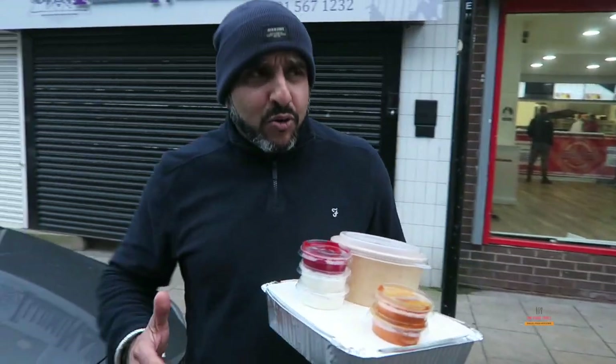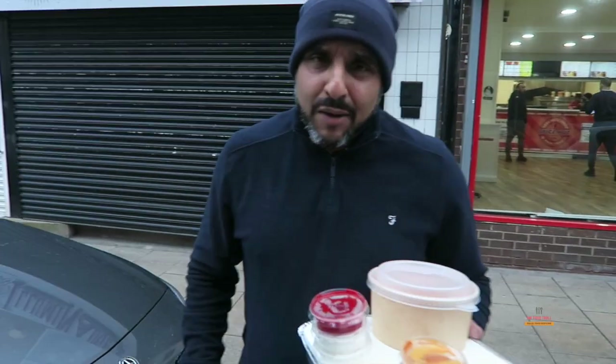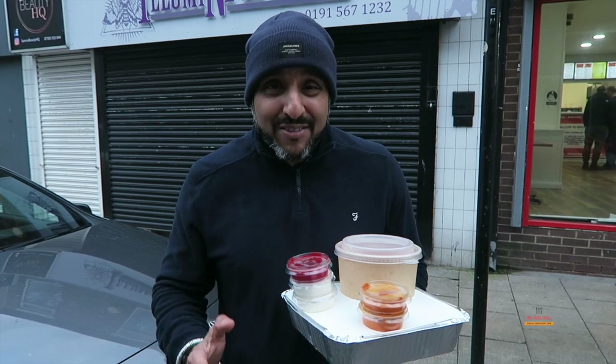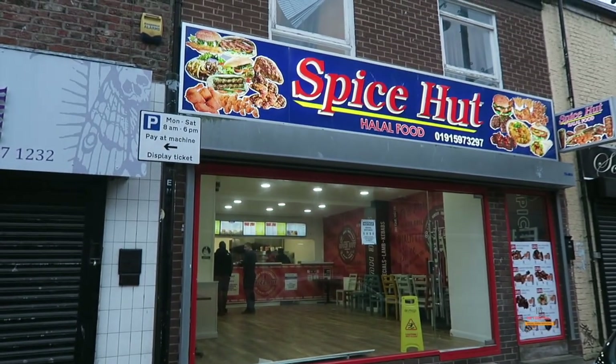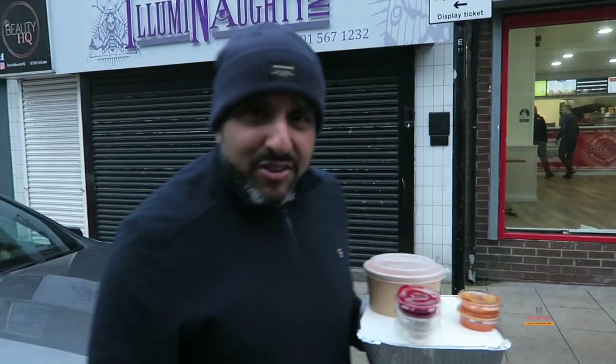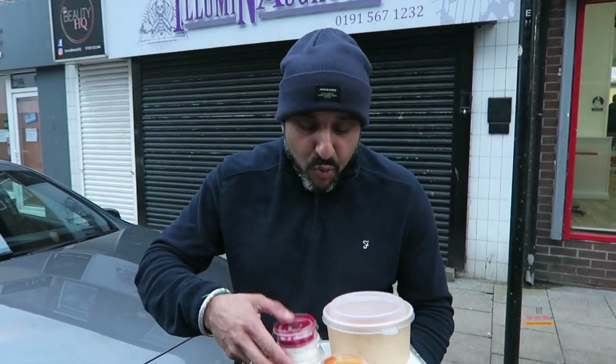First things first, we're going to talk about the service that these guys have provided — absolutely brilliant. They let me go beyond the counter, they showed me how the kebab is made, the chicken thighs, everything's fresh. This place was established last year, they opened up and already they've got a franchise in Newcastle on Westgate Road. It doesn't look much to look at, it's not one of those fancy places. Recently the food review guy came here and he gave this place a 9.1.